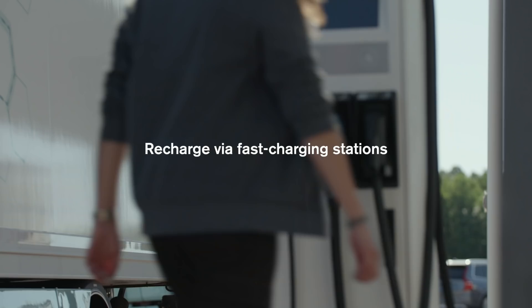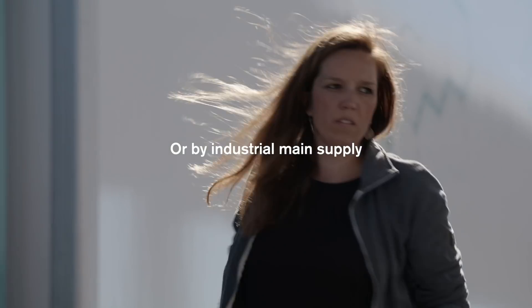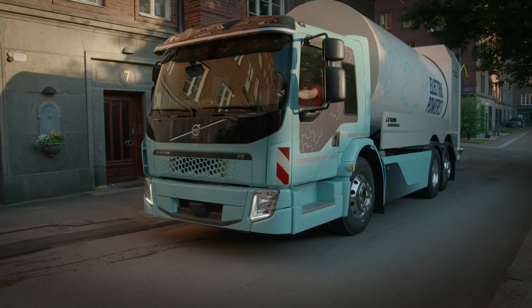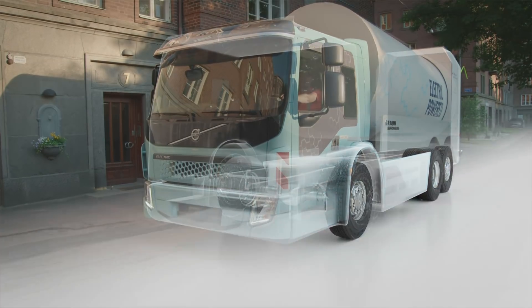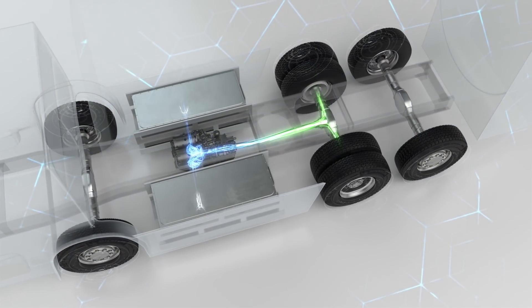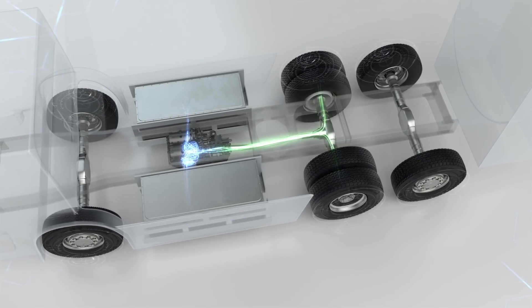The trucks recharge via fast charging stations in one or two hours, or by industrial main supply overnight. The truck's braking energy is also utilised. The batteries operate one or two electric motors that apply the energy efficiently all the way to the drive wheels.